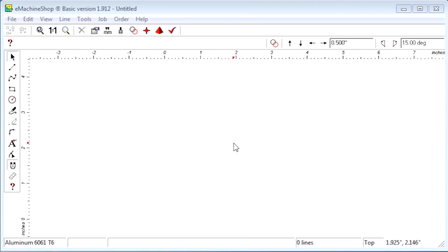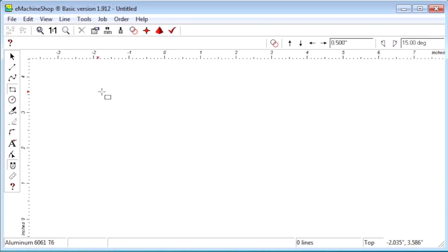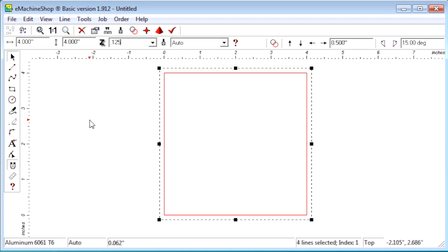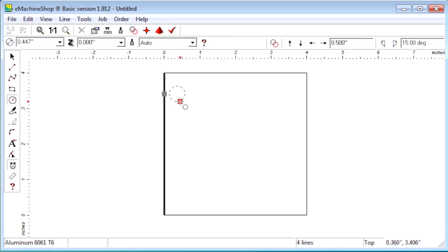So what's it like to use the eMachineShop CAD software if you so choose? Here's a quick look. I'll show you the design of a simple L-shaped bracket with a rounded notch. First we draw a rectangle and set the size to four by four by an eighth of an inch. Then we draw a circle and set the diameter to a quarter inch.